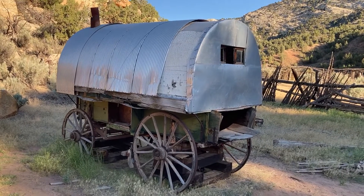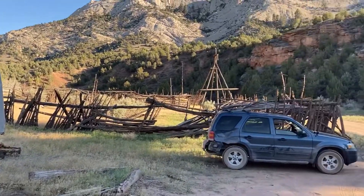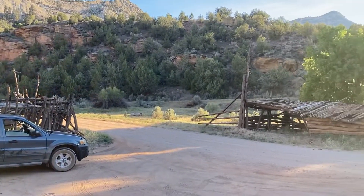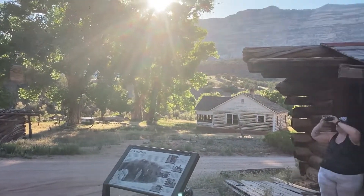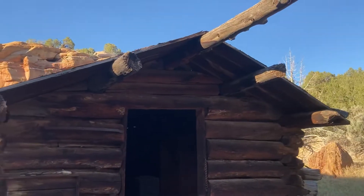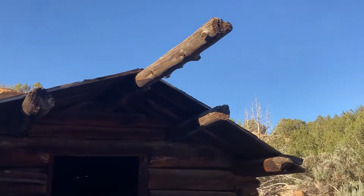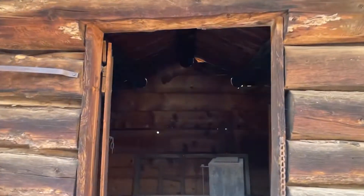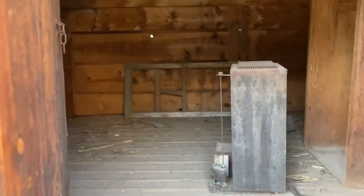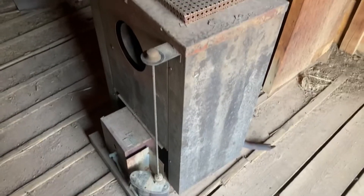Welcome back my fellow adventurers. Today we are checking out the Chu Ranch out here in Dinosaur National Park. This was an unexpected find — we were just trying to find a camping spot and pulled up across this place, and we had to jump out real quick and film it while we had daylight left.